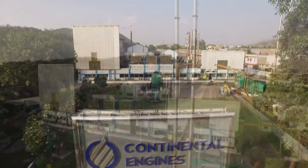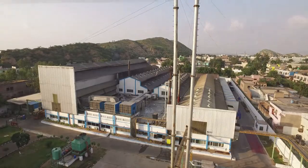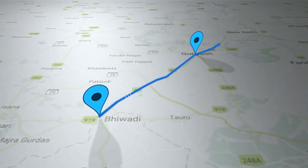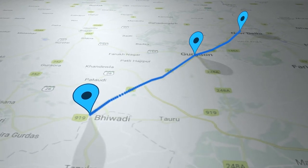Our manufacturing plants are strategically located at Bhivadi, Rajasthan, India — just 70 kilometers from New Delhi — and embody engineering perfection.